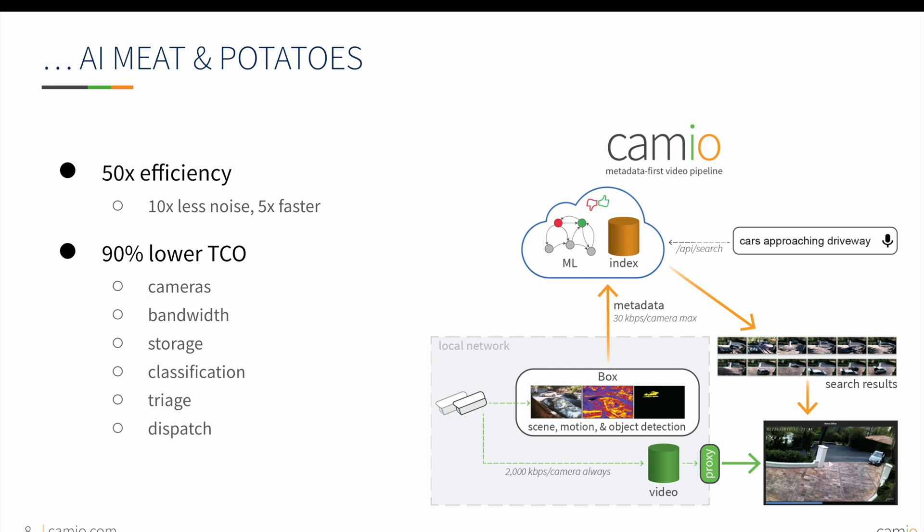Cameo's architecture creates 90% lower total cost of ownership by using your existing cameras, reducing bandwidth and storage through improved video motion detection and compression, and by using AI models to increase investigation speeds, as well as reduce triage and dispatch response times.